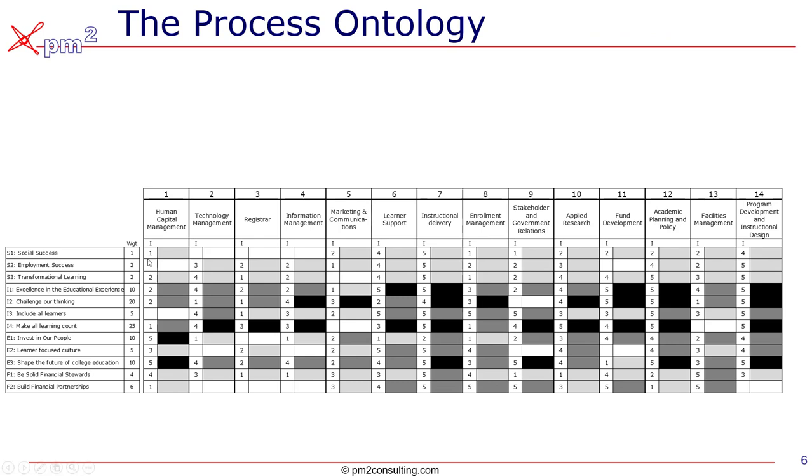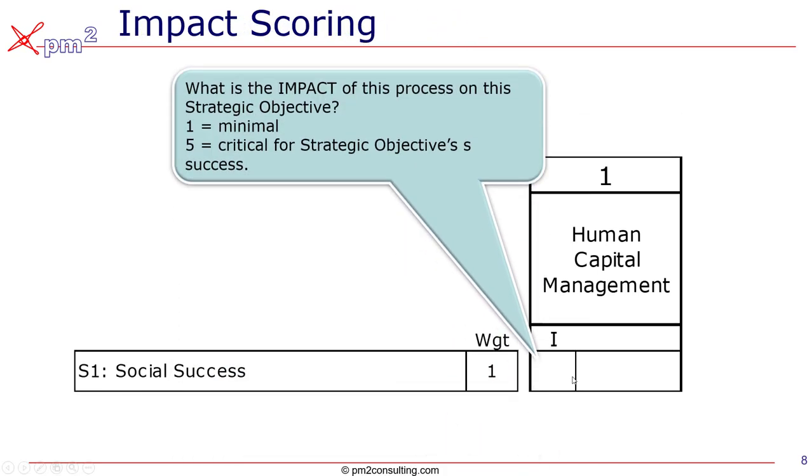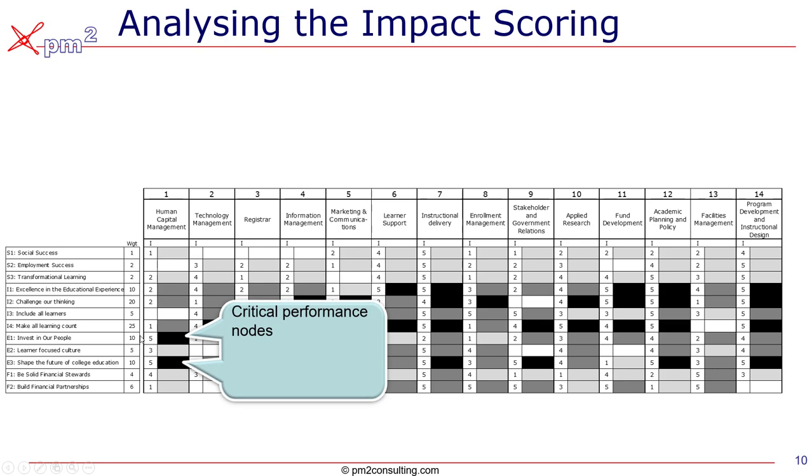Let's drill into this top left corner. For the process of human capital management, we assessed its impact on our ability to achieve social success. We gave it a score from one to five, where one is minimal impact and five is critical. The team scored this as a one, so we've shaded it a light gray color. When we look at the total impact scoring — what we call the ontology — it's scored black where there's a critical performance node. We determine that by multiplying the weighting by the impact. So this cell is effectively worth 50 points, whereas the cell we initially looked at, with a weighting of one and an impact of one, had a score of one.